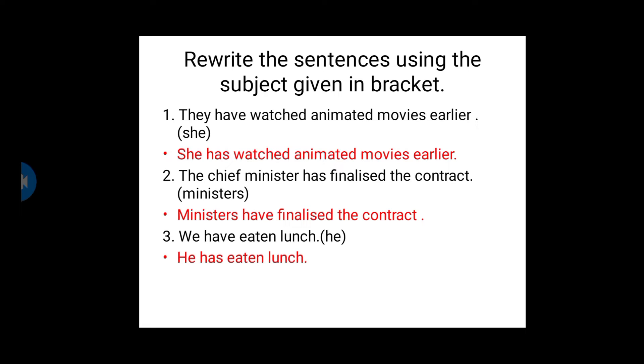Second one: The chief minister has finalized the contract. 'The chief minister' is a singular subject, and we are going to change it to 'ministers,' which is a plural subject. The chief minister has finalized, but when we use 'ministers' it becomes: Ministers have finalized the contract, because ministers is a plural subject, so we should use 'have finalized.'